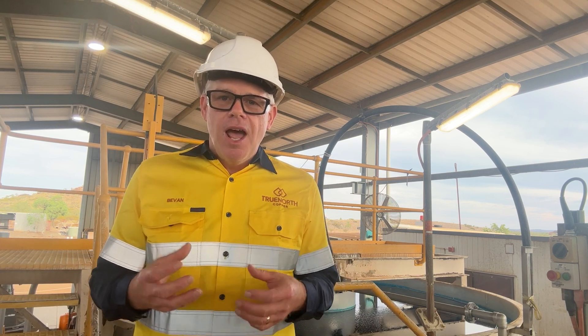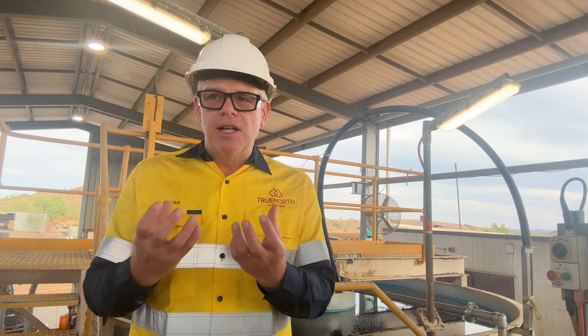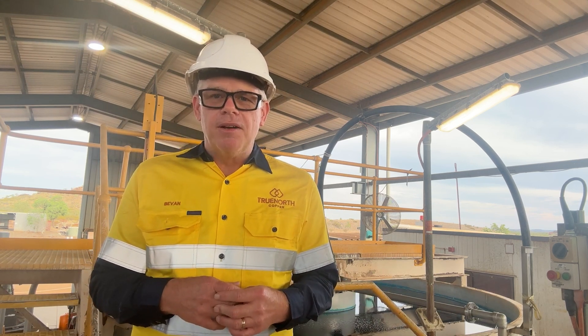I haven't been on a copper sulphate project before, so tell me, why is that material behind you blue? As the copper sulphate or the copper concentration increases, it produces that beautiful blue copper sulphate crystal colour and as it starts to solidify, the concentration is so high that we get that beautiful blue colour coming out.